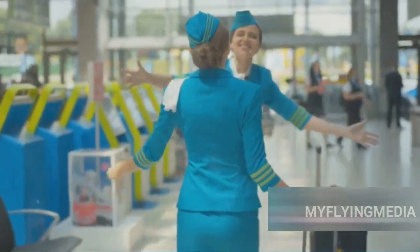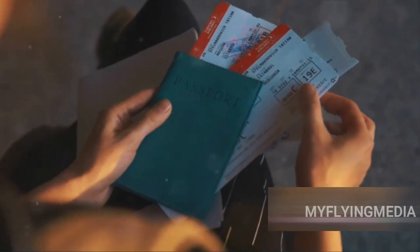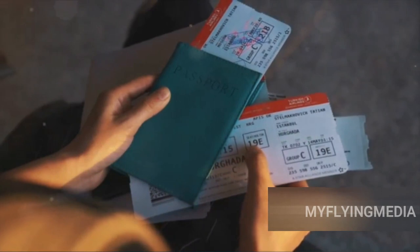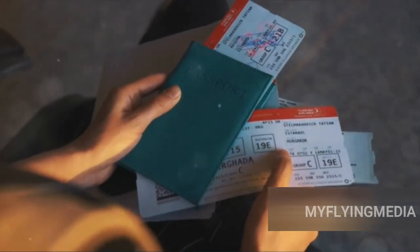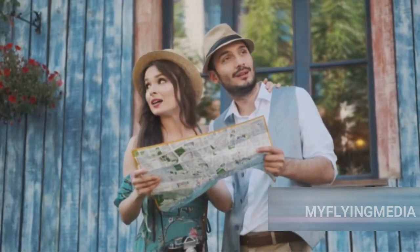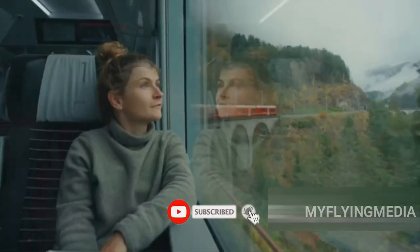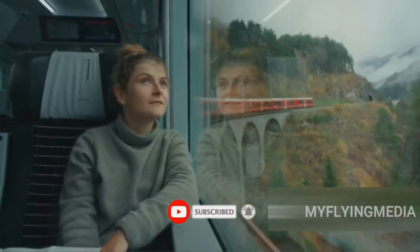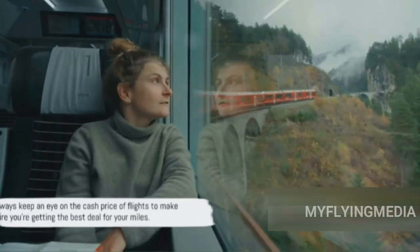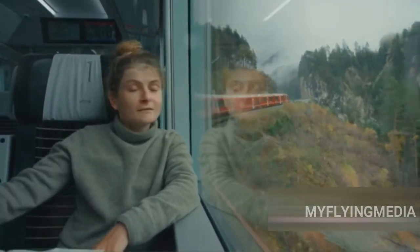Now let's talk about something truly exciting: the Excursionist Perk. This little gem allows for an additional flight within the same region for free on international round-trip tickets. Just imagine sipping coffee in Paris one day and enjoying pasta in Rome the next, all on the same round-trip ticket — and it won't cost you any extra miles. Always keep an eye on the cash price of flights to make sure you're getting the best deal.